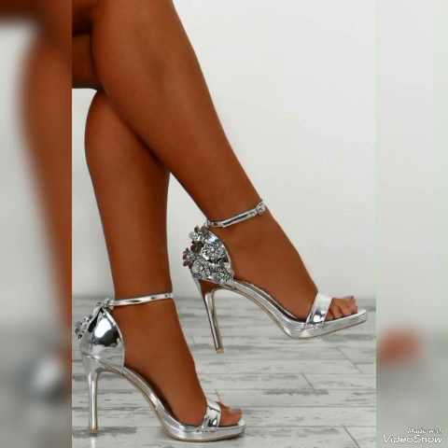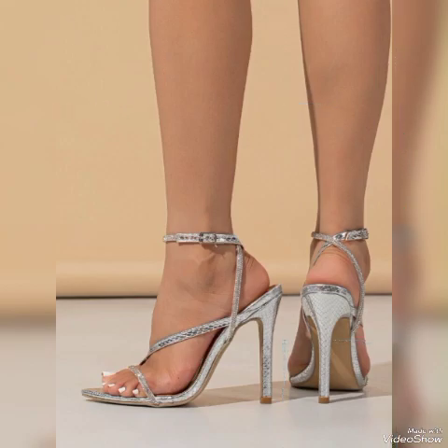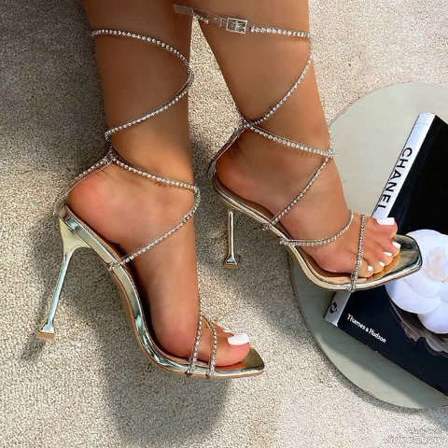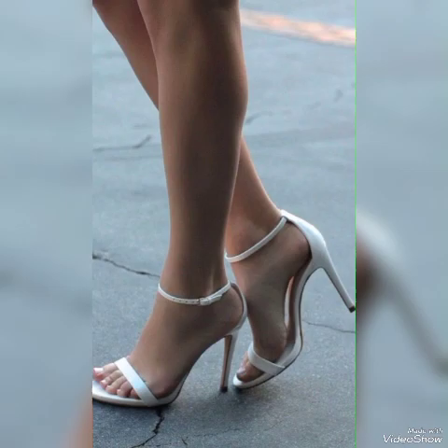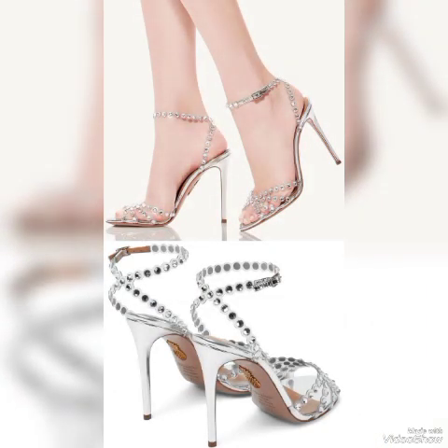Dear viewers, if you are a fashion lover and want to know the latest beautiful high heel sandals and trending footwear in fashion, then subscribe to my channel. If you have already subscribed, please press the bell icon — by pressing the bell icon you will get all notifications of my upcoming and uploaded videos.